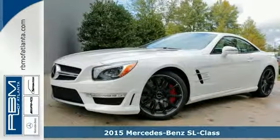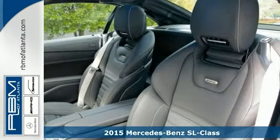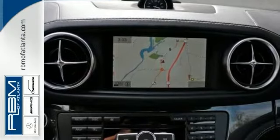We think you'll like this 2015 Mercedes-Benz SL63 AMG. The sophisticated body structure of this SL63 AMG is instantly recognizable, yet it's startlingly refreshing.